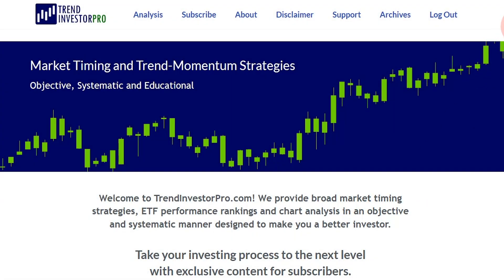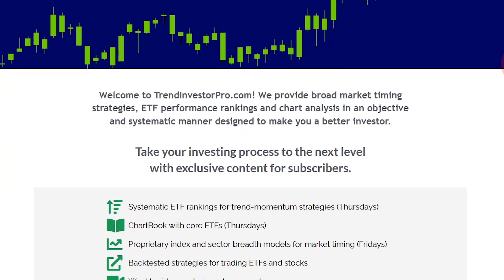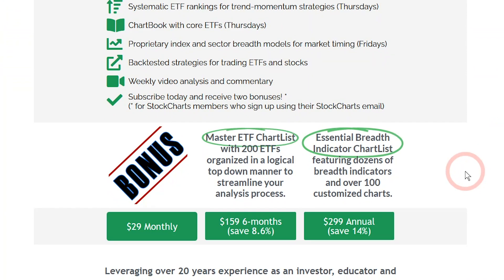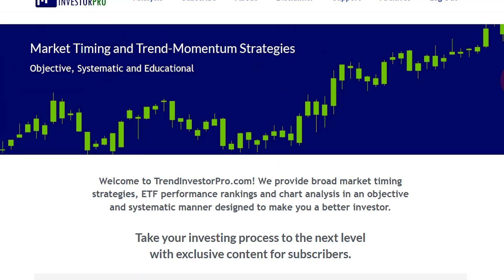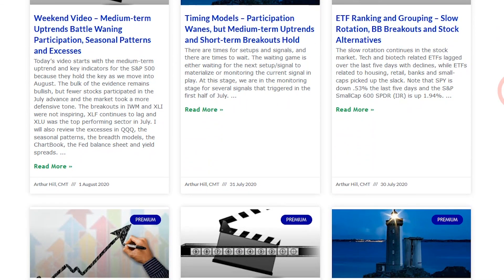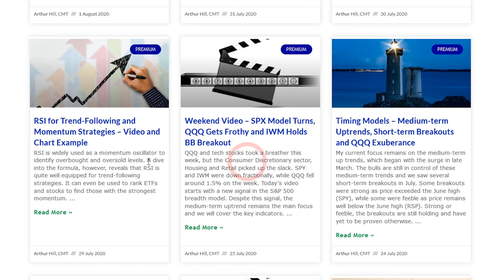If you'd like to know more about this RSI strategy, you can go to TrendInvestorPro.com. For subscribers, I put together a video, and if you're a StockCharts subscriber I'll send you my master ETF list with over 200 ETFs and the essential breadth indicator chart list. Upon sign-up you get immediate access to everything, including archives and longer-term articles and videos on RSI for trend following and momentum. I back-tested this on S&P 500 stocks going back to the year 2000.